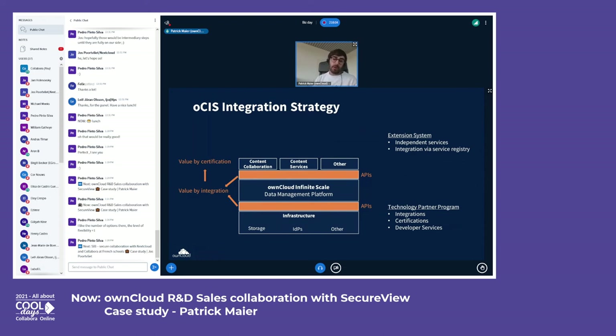For those we provide a data management platform and a unified access layer to build applications on top of it. We ourselves are first of all focusing on content collaboration and content services, but we are simultaneously building a strong technology partner program to take care of professional integrations, applications, certifications, and developer services, so there's good enablement for anyone interested to work with the platform on a technical level.